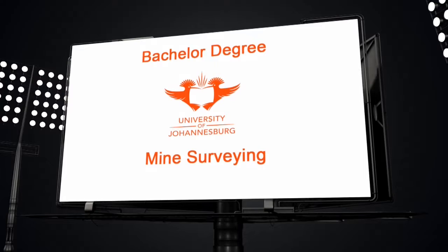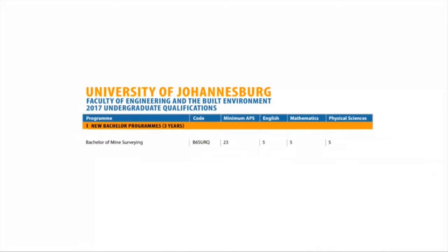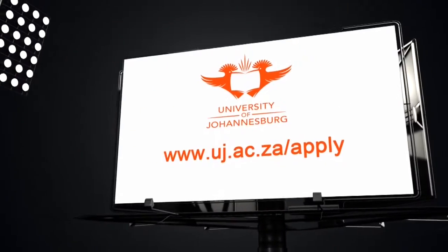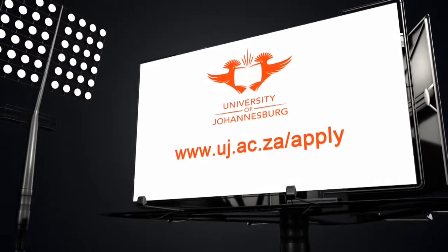Application for a Bachelor of Mine Surveying requires a minimum APS of 23: five for English, five for mathematics and five for physical sciences. Applications to the Faculty of Engineering and the Built Environment close on the 30th of September. Apply via www.uj.ac.za. Apply!